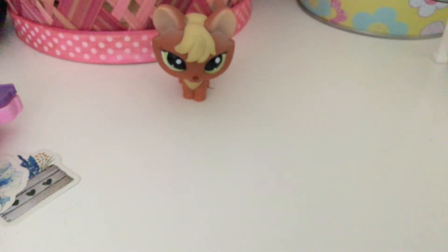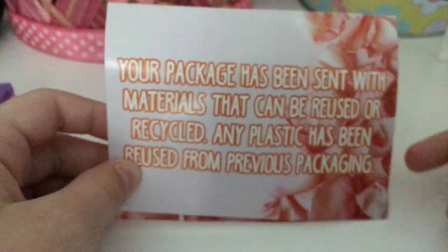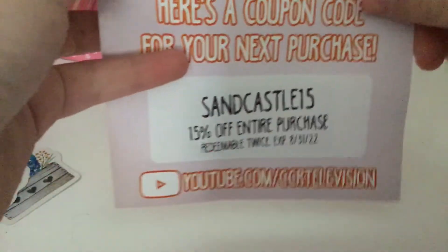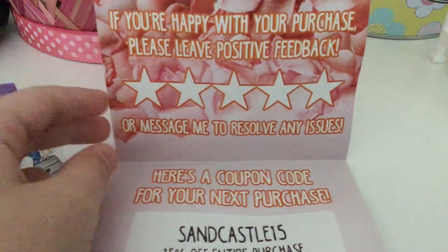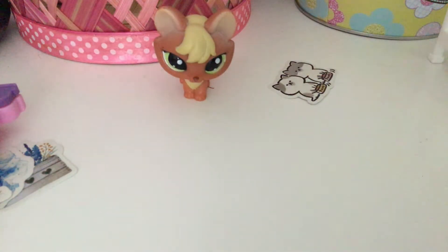And then a package came from the one and only CCR Television! Oh my gosh, she gave me two. I have bonkers right now. The note says: 'Thank you for your purchase. Your package has been sent with materials that can be reused or recycled. Any plastic has been reused from previous packaging.' Here's a coupon code for 15% off your next purchase. This is her YouTube channel. Girl, if you're happy with your purchase please leave positive feedback or message me to solve any issues. And this cute little sticker!